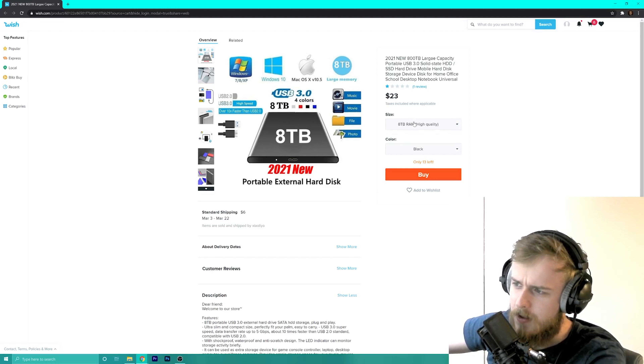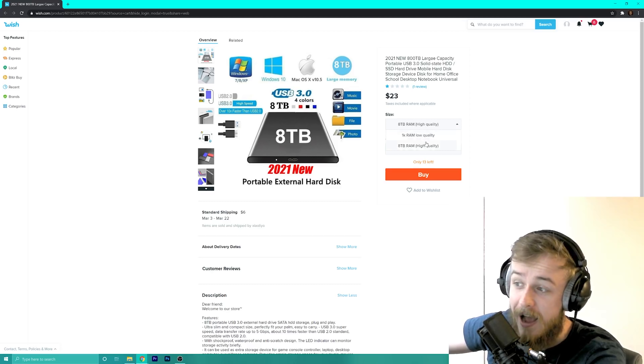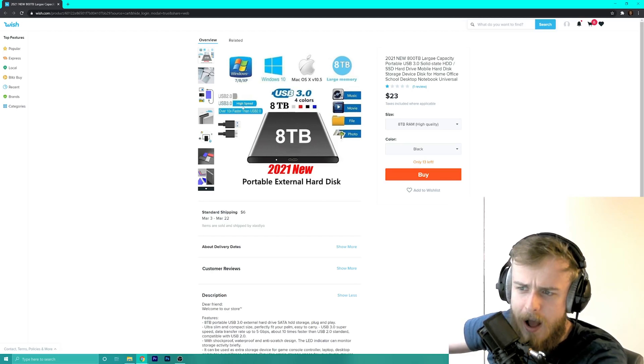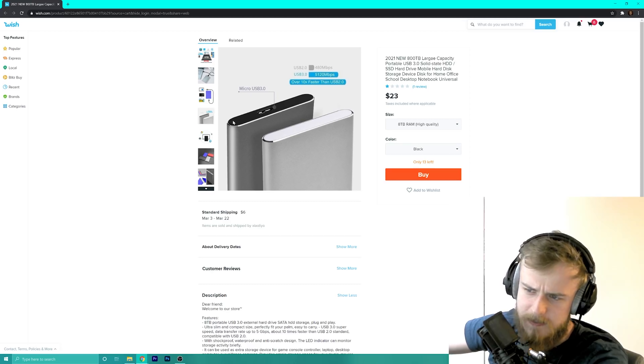First off, I've selected the 8 terabyte RAM high quality option here with the black one. So you've got all the different OSes that it works with — I'm sure it does. And you've got high speed USB, four colors, 8 terabytes, 2021 new portable external hard disk. Yay. Looks pretty normal to me actually. You've got micro USB 3.0.